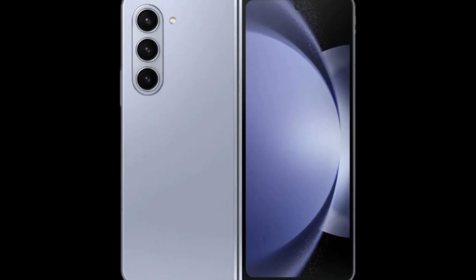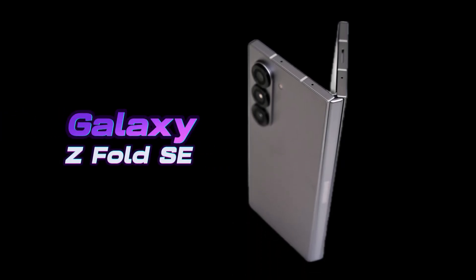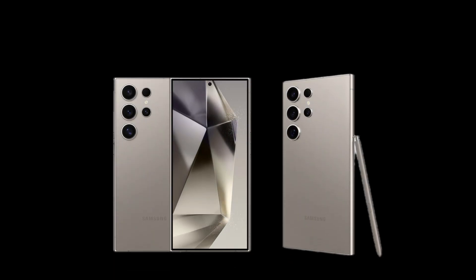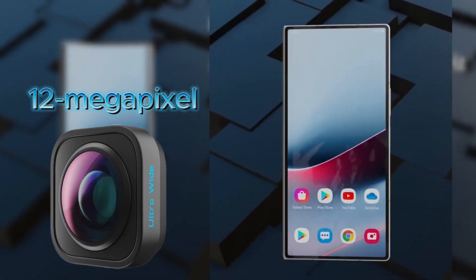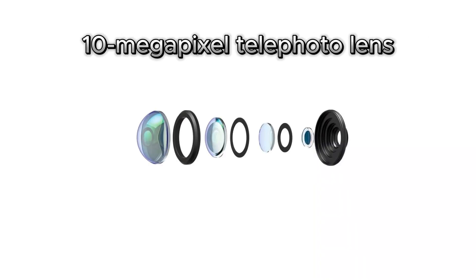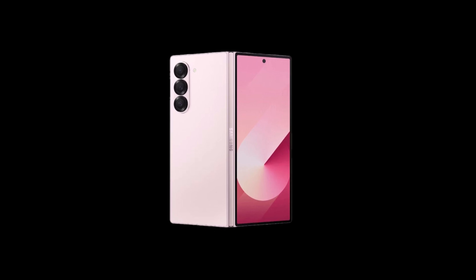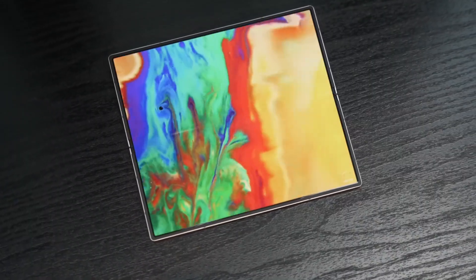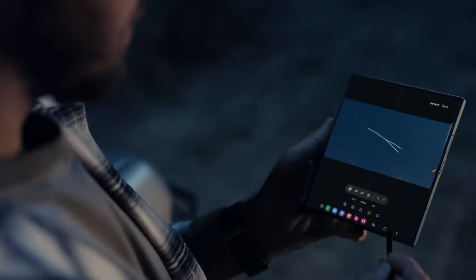Photography enthusiasts will love this part. Samsung has brought its flagship-level camera system to the Galaxy Z Fold SE. It's got a 200-megapixel primary camera with optical image stabilization — the same one featured on the Galaxy S24 Ultra. Plus, there's a 12-megapixel ultra-wide lens, a 10-megapixel telephoto with 3x zoom, and even a 10-megapixel selfie cam on the cover screen for those quick captures. This phone delivers 4K video at 60fps and even 8K at 30fps with the main camera. Whether you're capturing memories or making content, this foldable's camera game is top-notch.